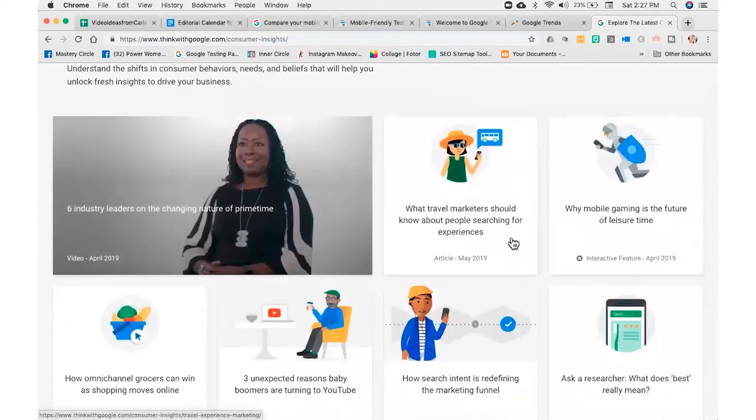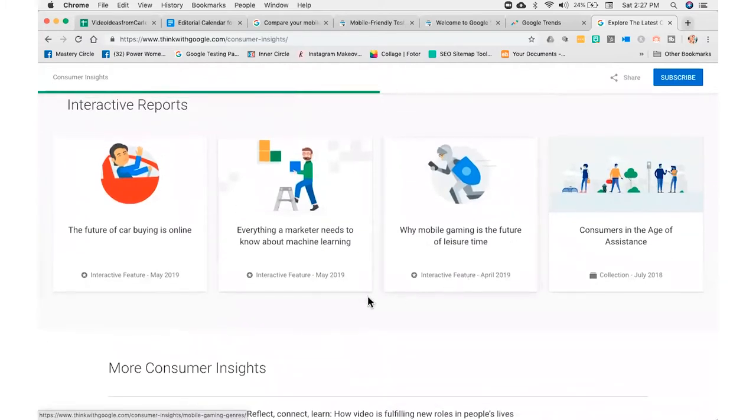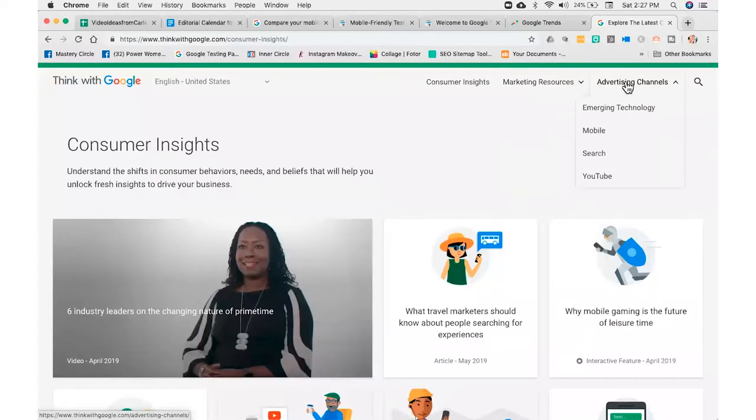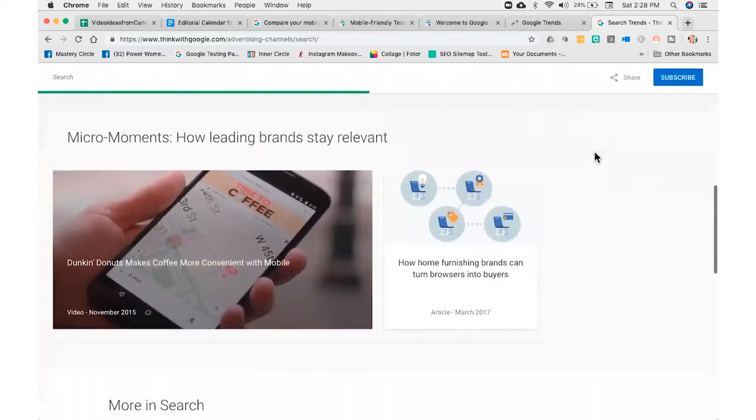Think with Google has consumer insights — market-wide travel data, why mobile gaming is the future of leisure time, three unexpected reasons baby boomers are turning to YouTube. There's a lot of really great data in here. They also have interactive reports like 'The future of car buying is online,' curated by Google. Under marketing resources you have experience, monetization, organizational culture, advertising channels, mobile search, and YouTube. The whole search page has been curated and generated just for people doing search.